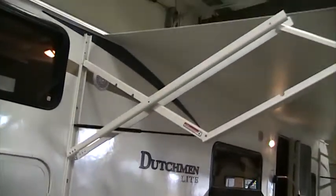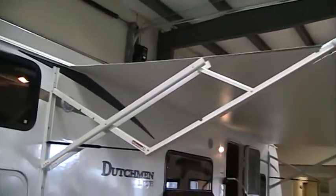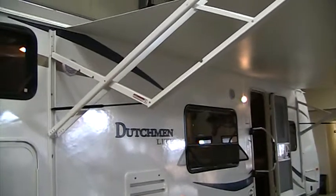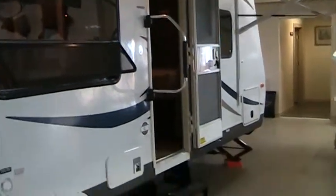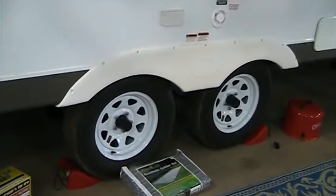As I step back here, you can see our power awning. This awning extends and retracts with just the touch of a button from just inside the entry door. The exterior also features outside speakers, as well as a large entry grab handle, double entry step, and radial tires.